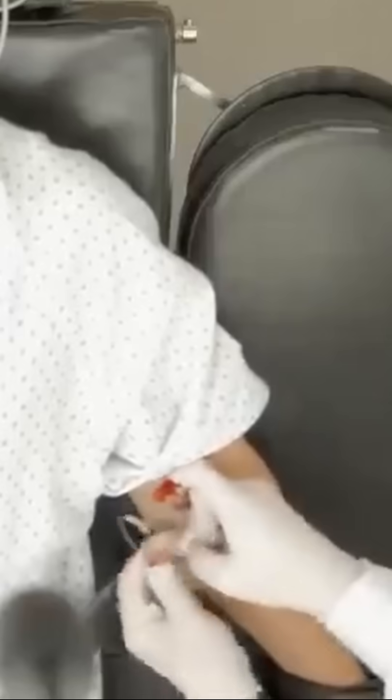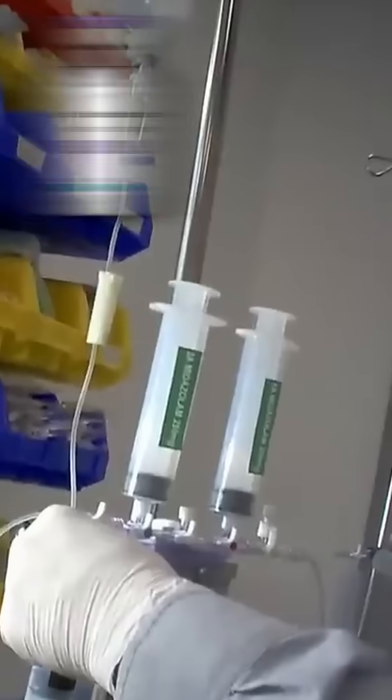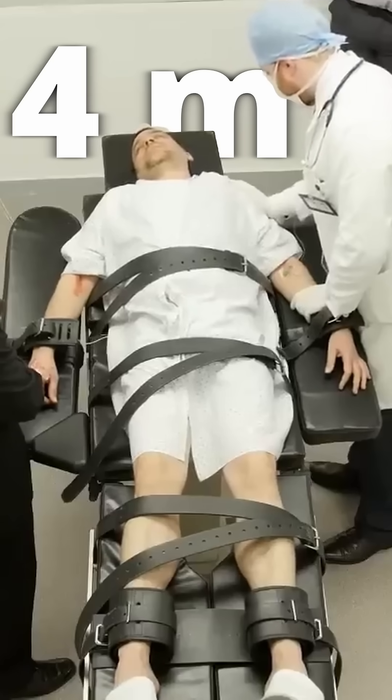First, the inmate is tied to a gurney and an IV line is hooked up to a vein in both arms. They'll then start to administer the first drug — an anesthetic. Within seconds, the inmate will start to lose consciousness, and within five minutes, they should be completely unconscious.